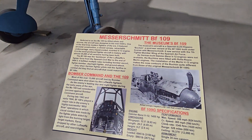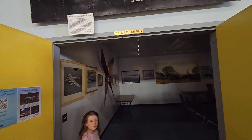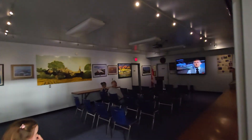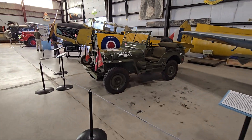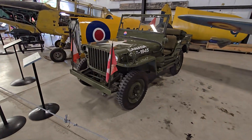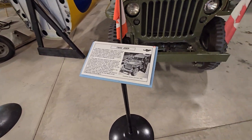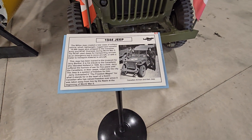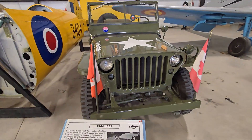This is an old Willys, I think. This is like the one we have on the farm. Look at this huge plane over there. Look at that - 1944. The Willys Jeep - it's exactly like the one we have on the farm, just restored.